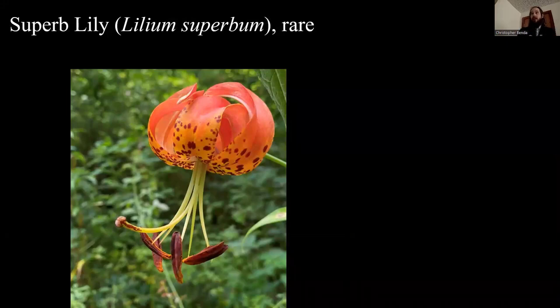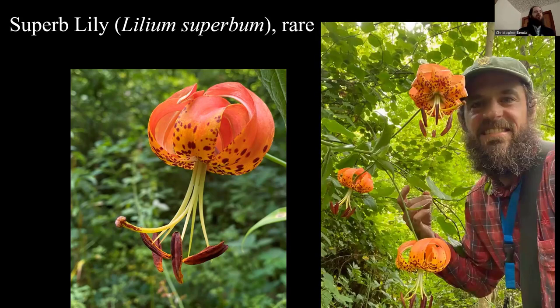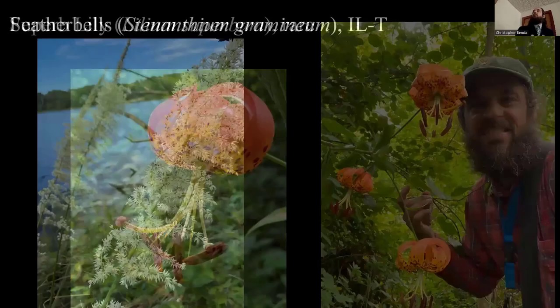The superb lily looks like Michigan lily, but the key is the style — the curved structure with a yellowish color and a little brown at the tip, not the same color as the petals. That makes it the superb lily. It's a large plant that's very rare; there's only one place where I know it's currently extant in Pope County. It used to be on the state list and they took it off because it was apparently too common, but I think it should go back on — I suspect there were misidentifications.